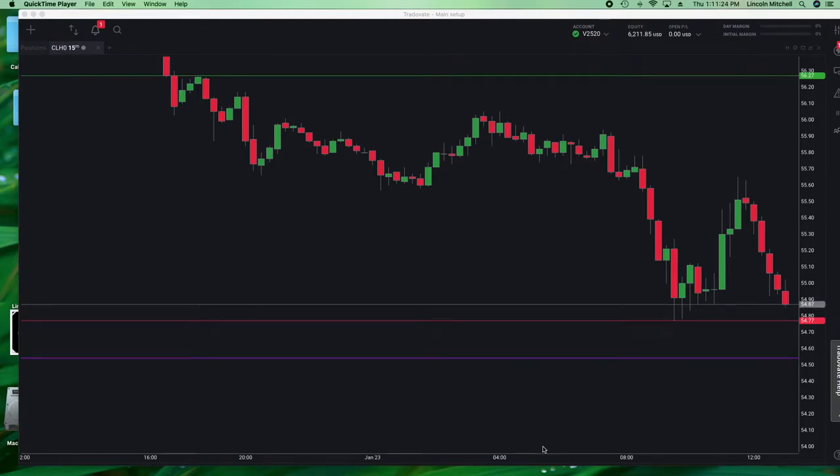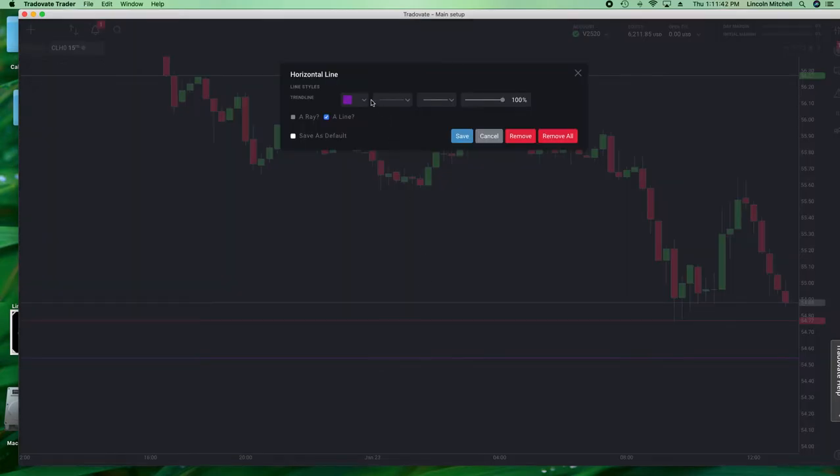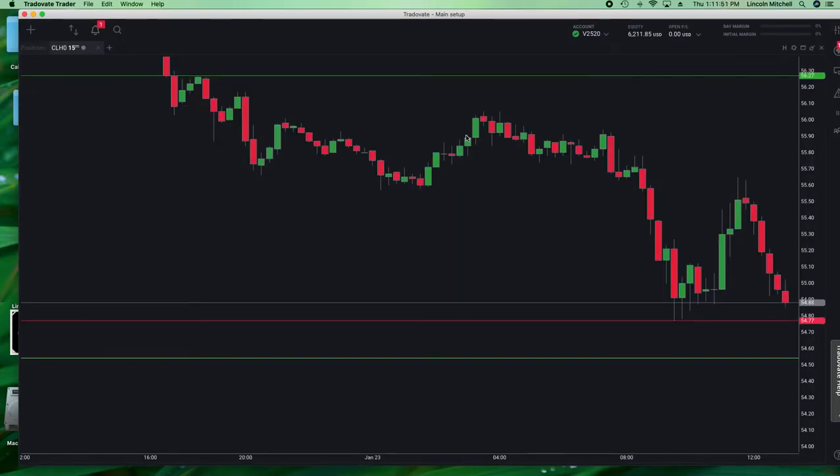Lincoln Mitchell here. I'm going to take you through some of the psychology of trading. I've got a great blue line, but there's actually a green line right underneath it. We're going to make this one green because it's still a good price — it's not the accurate price, but it's the price underneath it, so this should be good. Now I want to take you through the psychology of trading.